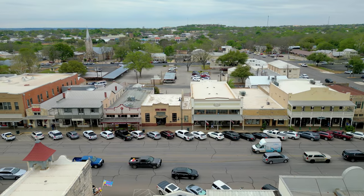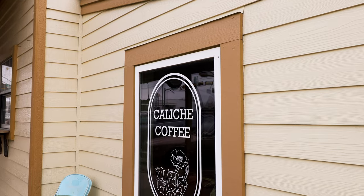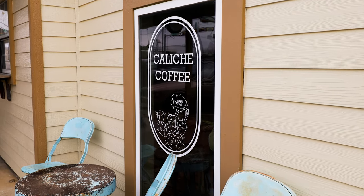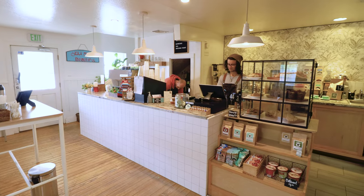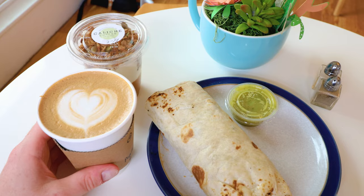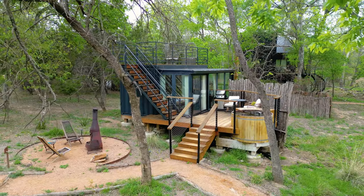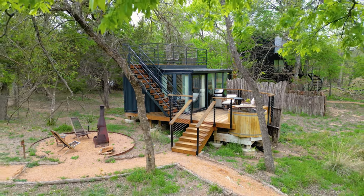Last but not least, my little spiel on Fredericksburg. Be sure to go to the stores — the Peach Basket and Caliche Coffee for your morning cup of joe. This is what the interior looks like, and I had my breakfast there every morning. Thanks again for watching, guys, and I'll see you very soon for another Airbnb tour.